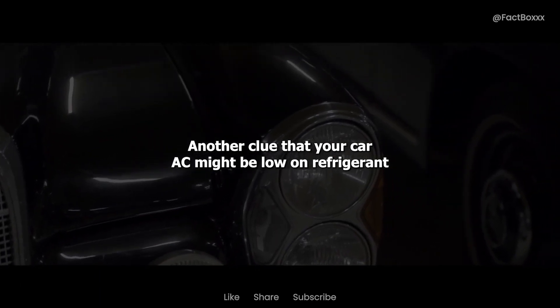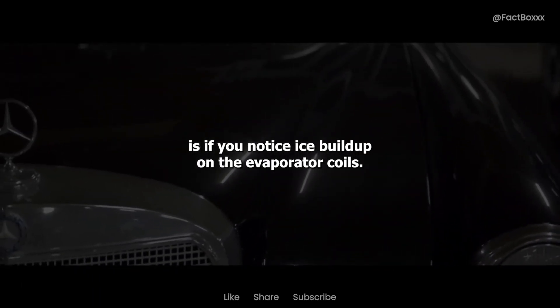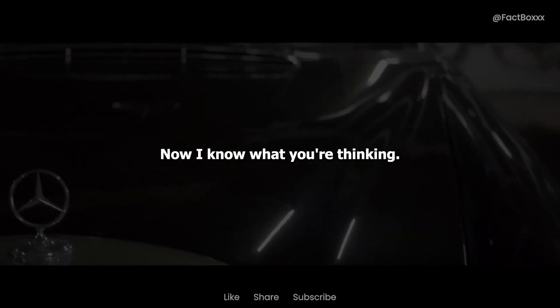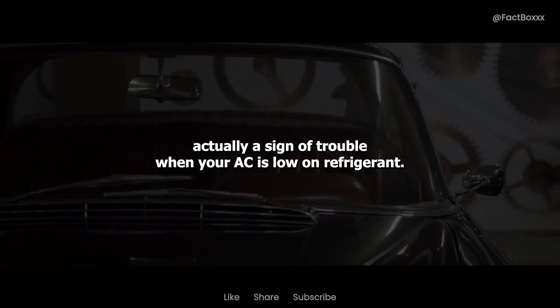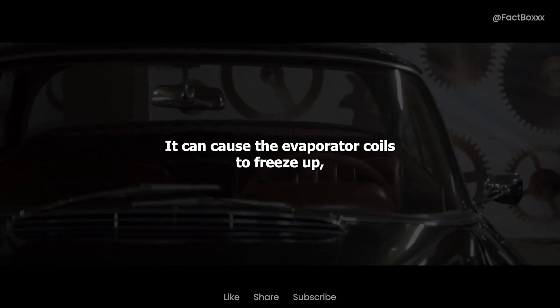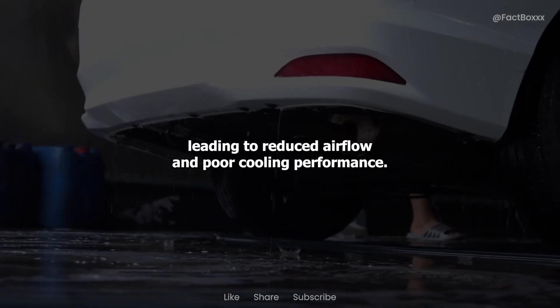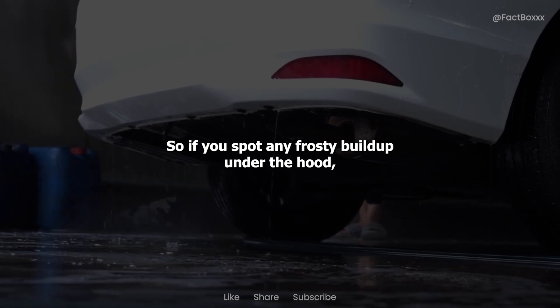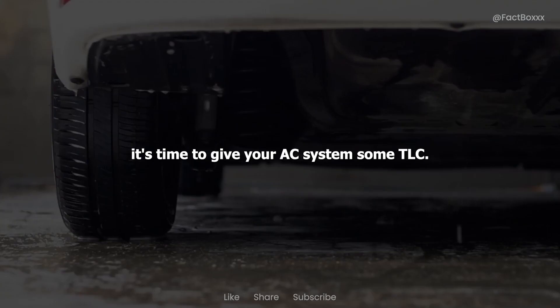Another clue that your car AC might be low on refrigerant is if you notice ice buildup on the evaporator coils. Now, I know what you're thinking — isn't ice supposed to be cold? Well, in this case, it's actually a sign of trouble. When your AC is low on refrigerant, it can cause the evaporator coils to freeze up, leading to reduced airflow and poor cooling performance. So if you spot any frosty buildup under the hood, it's time to give your AC system some TLC.